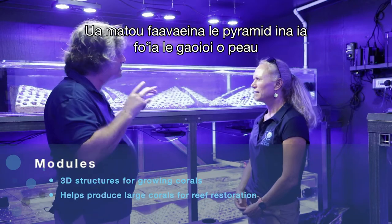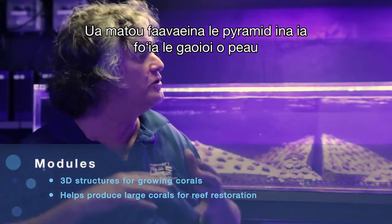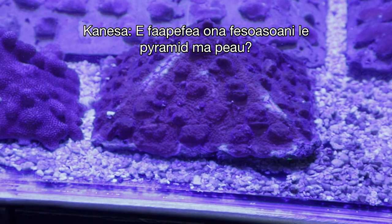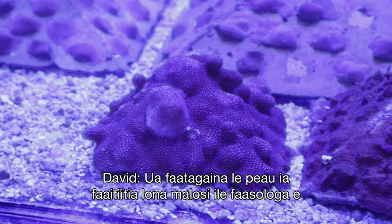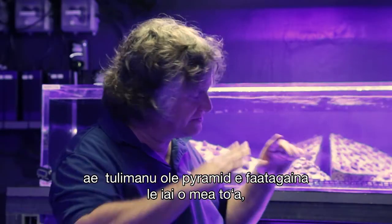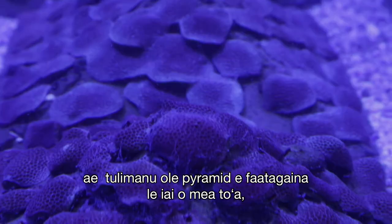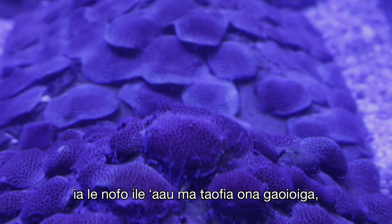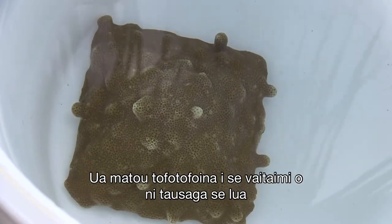This is a 42-centimeter module in a pyramid shape. The pyramid is important — we designed it to deal with the wave action found on most reefs in Hawaii. The pyramid shape allows the wave to attenuate over the module without greatly impacting the coral. The angles of the pyramid also allow sediment and turbidity in the water not to settle on the coral and impede it, but to slough off.